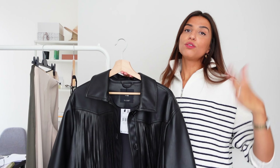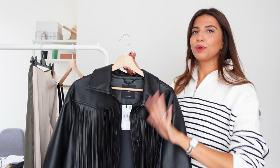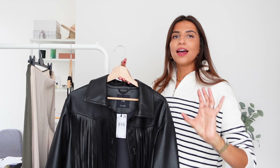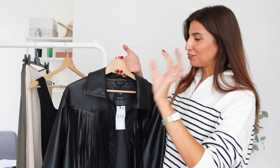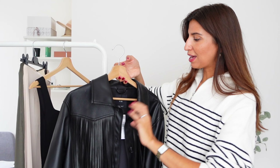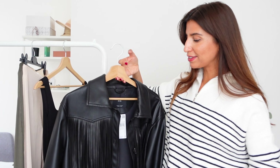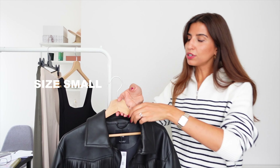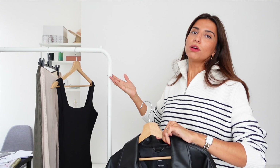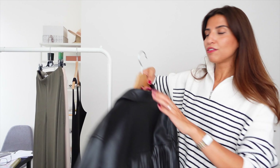Imagine you're wearing a full black outfit with skinny jeans, boots that I will show you, and this jacket — the look would be amazing. I already tried it on and I absolutely love it, so I will keep this one. I got it in a size small; you don't need to go a size up if you want something a bit oversized. I absolutely love this jacket.